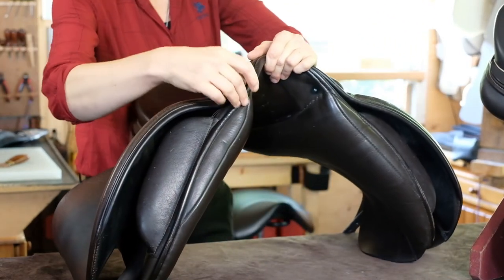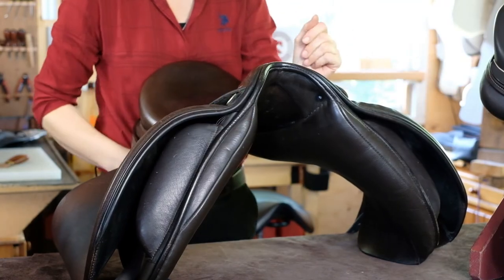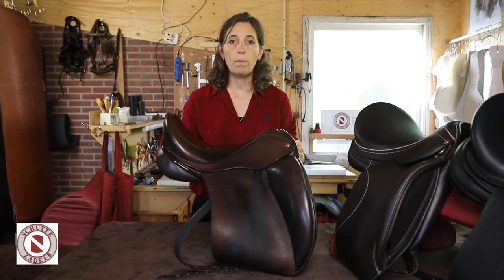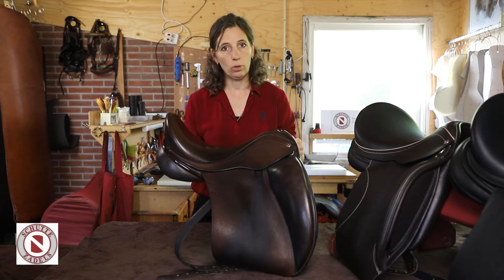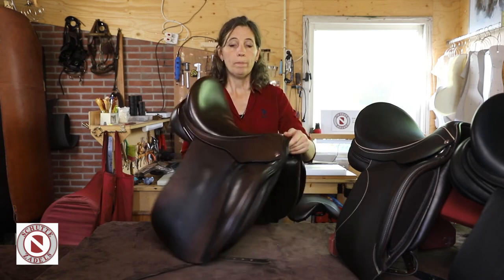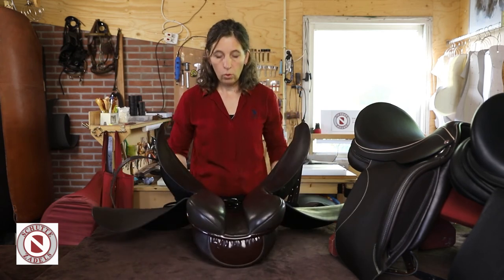De voorkant heeft wel een extra inzet, zodat het wat meer volume heeft om achter de schouder te kunnen uitvullen. Dit zijn meer kussens die geschikt zijn voor paarden met een wat rechtere rug of een wat oplopende rechtere rug, zodat het mooi vlak en laag aan de rug blijft liggen. Zeer veel voorkomend kussen, maar eigenlijk een heel basiskussen.